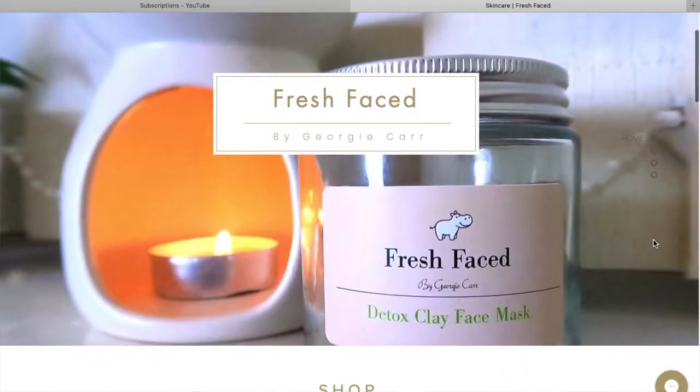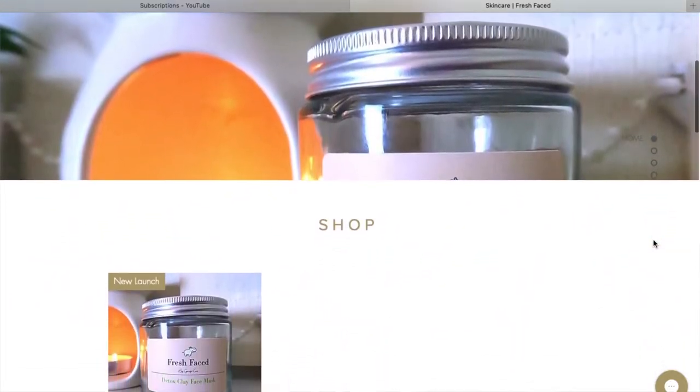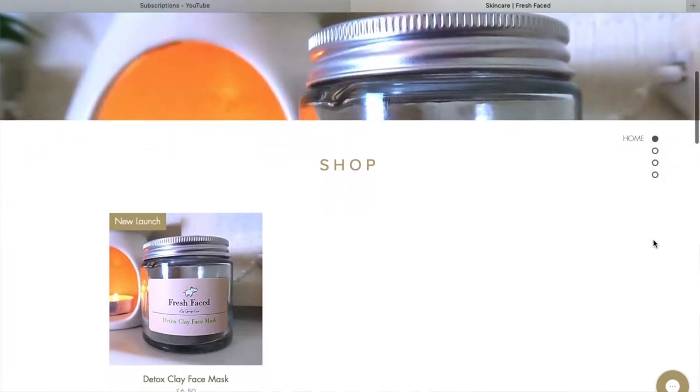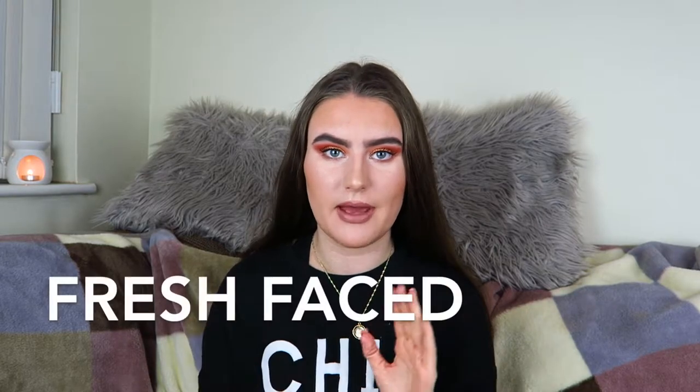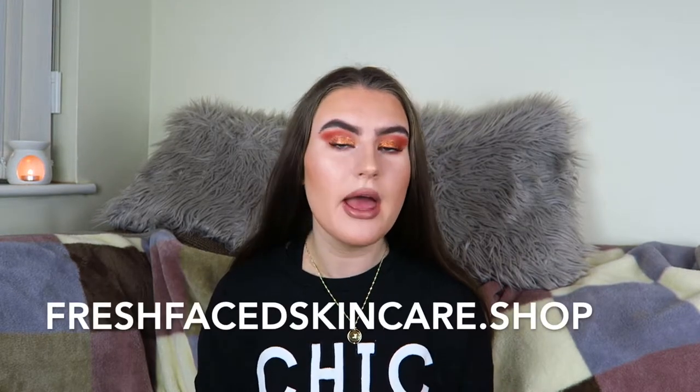Hello everybody and welcome back to my channel. Today's video is really exciting - I am going to be sharing some new products I've added to my website. I have created my own small skincare brand called Fresh Faced. I'll link my website down below in the description; it's freshfaceskincare.shop if you want to check out any of my products.